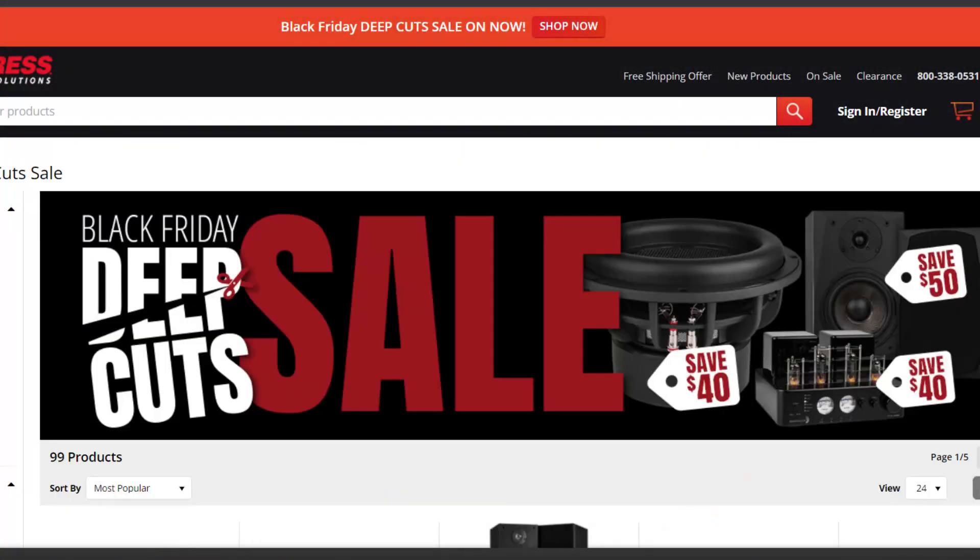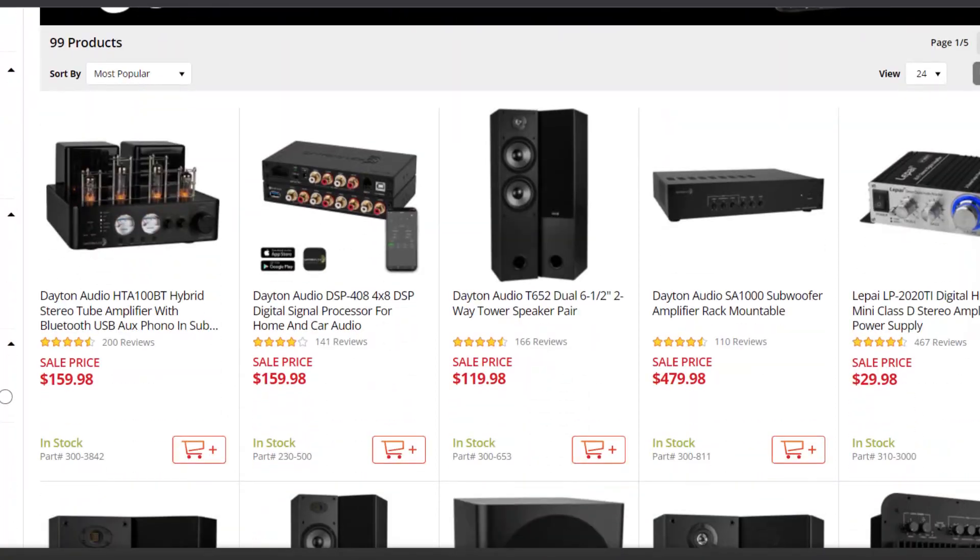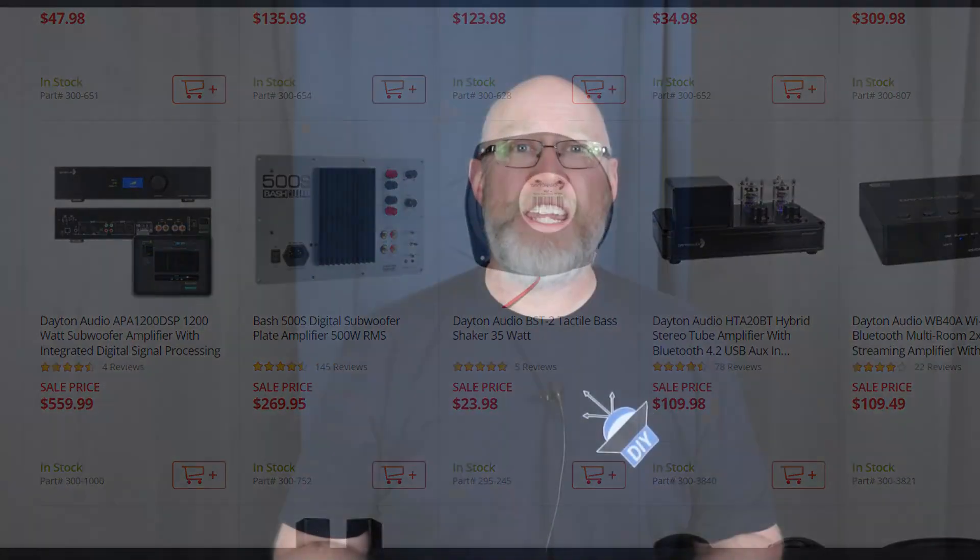For the next few days, Parts Express is having a rolling flash sale, so each day they run a discount on a different item. You're going to want to check them out every day to see what they've got.